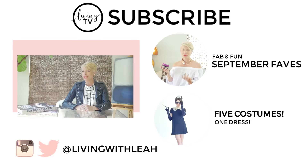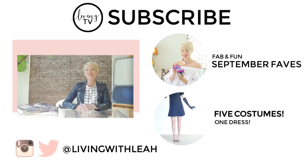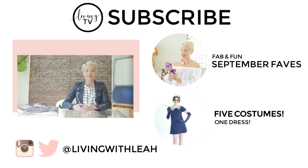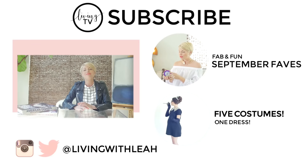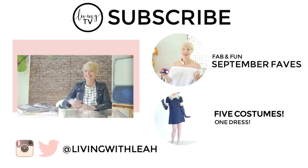Thank you guys so much for watching. I hope you enjoyed my favorites and I hope I inspired you to do a little shopping for yourself. I will keep you guys posted on the arrival of baby Finn, which is happening in like two to maybe three weeks — oh my god, I'm getting so scared! But until then, make sure you like this video, subscribe, and I'll see you guys next time. Bye!